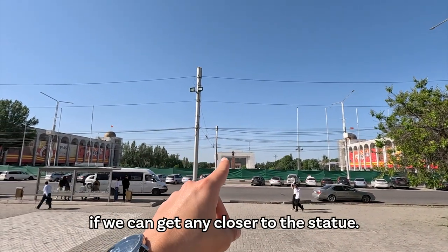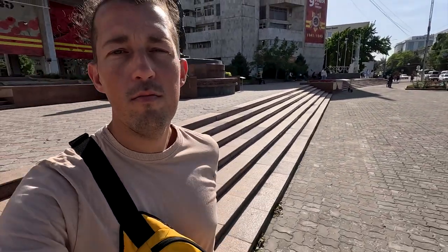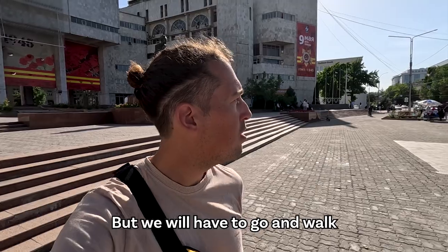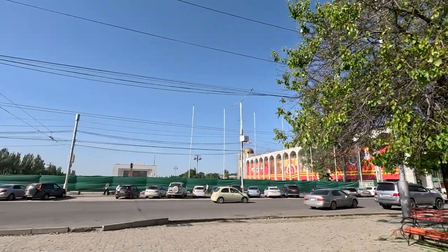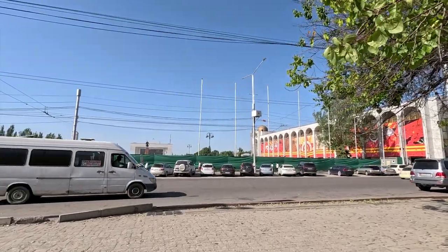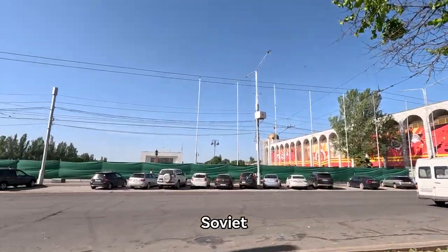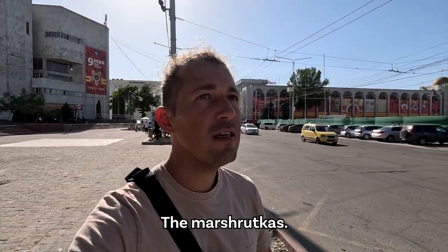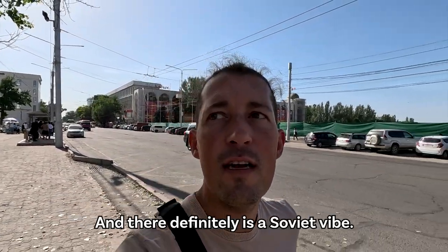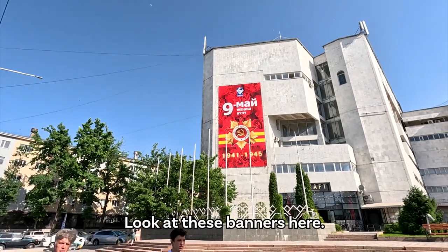Let's try anyway to see if we can get any closer to the statue, but we will have to walk all around this fenced-off area. Here we can also see the typical Soviet Eastern buses — the Marshrutkas — and there definitely is a Soviet vibe. Look at these banners here.